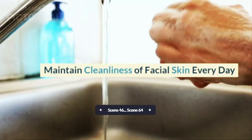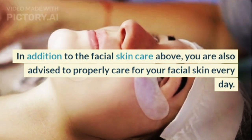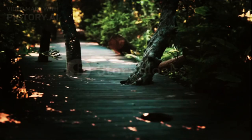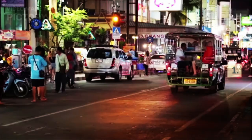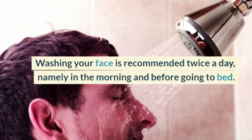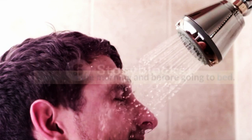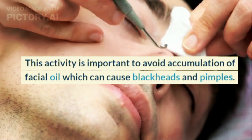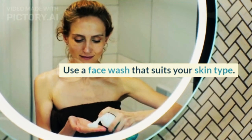In addition to the facial skin care above, you are also advised to properly care for your facial skin every day. This can be done in simple ways. 1. Washing face: washing your face is recommended twice a day, in the morning and before going to bed. This is important to avoid accumulation of facial oil which can cause blackheads and pimples. Use a face wash that suits your skin type.